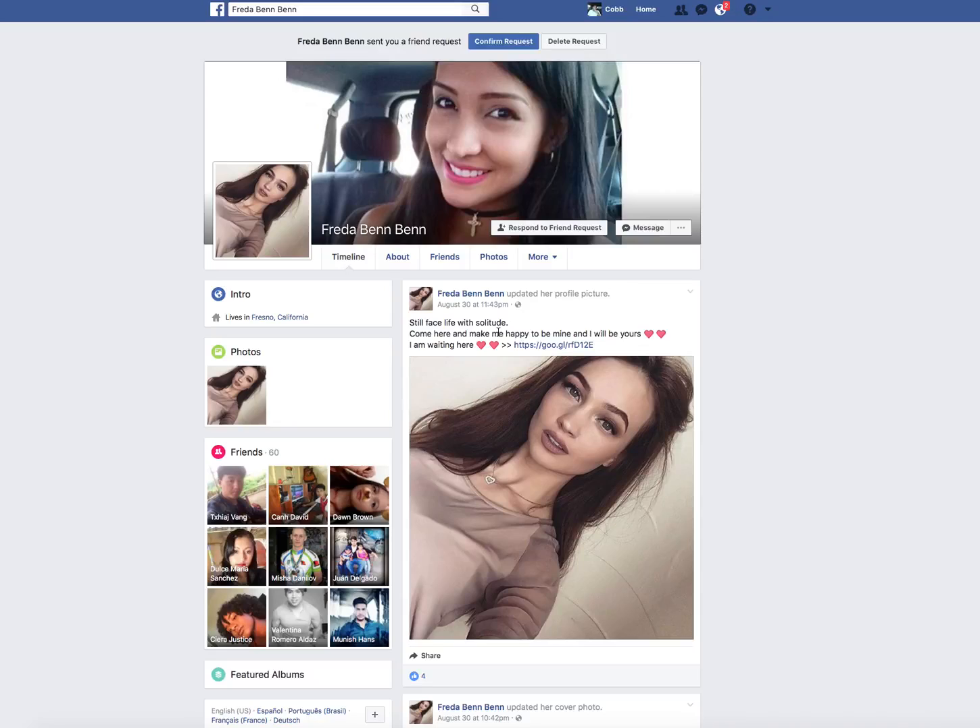This video is most likely going to have some nudity in it. So if you're not into adult traffic and adult offers or things like that, you might as well just click off the video now. Just a disclaimer letting you guys know.